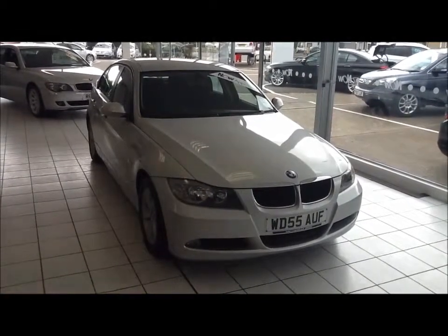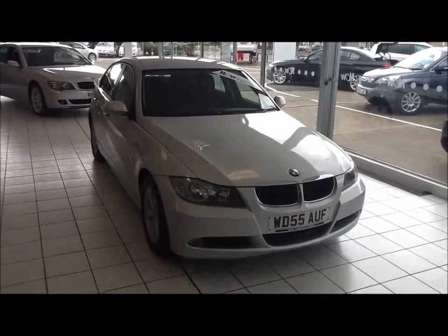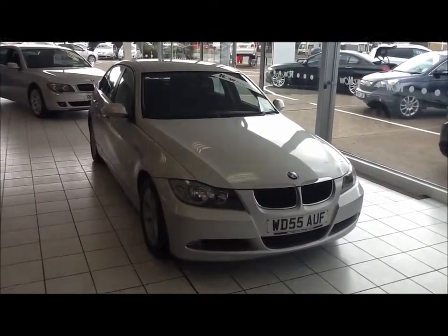This is a Now Approved vehicle which has been HPI checked and cleared, also comes fully serviced and ready to go with a three-month comprehensive warranty. We also offer a five-day free insurance and a minimum of nine months MOT.